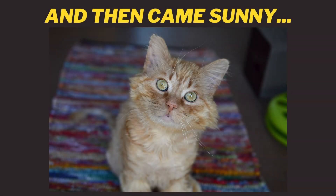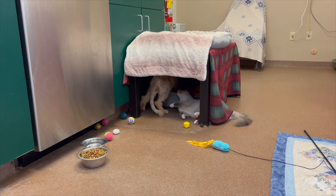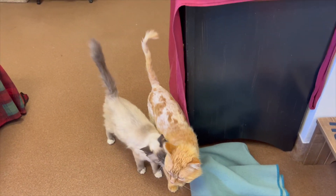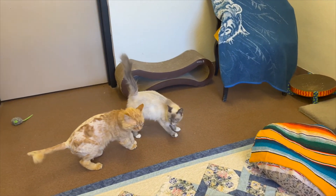And then came Sunny. Sunny is a seven-year-old former community cat who has FIV. They would stare at each other through the window and it seemed like they wanted to meet. I didn't know what to expect when I opened that door — would they like each other? She loved him. But I wasn't sure if the feeling was totally mutual.